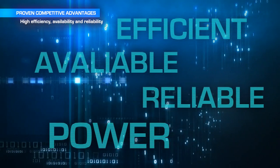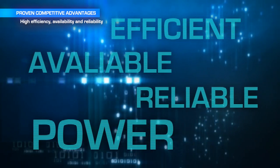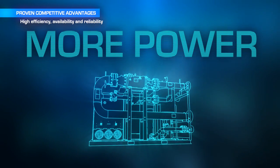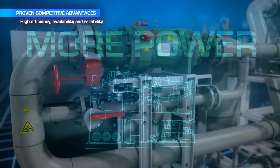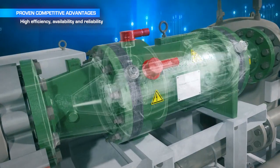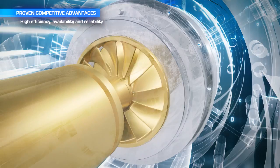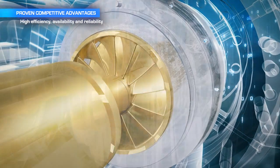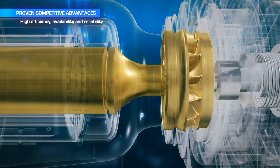The system provides highly efficient, available, and reliable power. It produces more electric power from any given heat source than any other system currently available. Variable speed generators enable optimal speed operation. There are no frictional losses or typical auxiliary equipment losses — with no gearbox, no lubrication system, and no mechanical wear and tear.